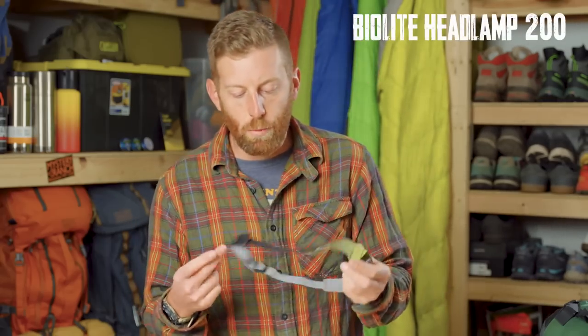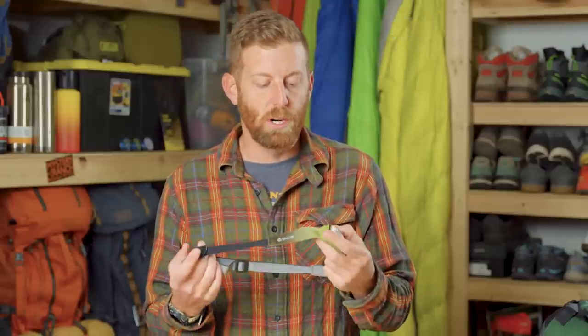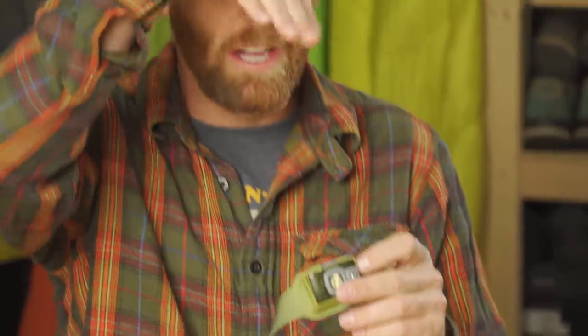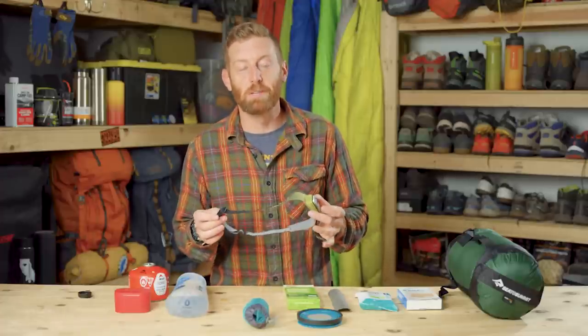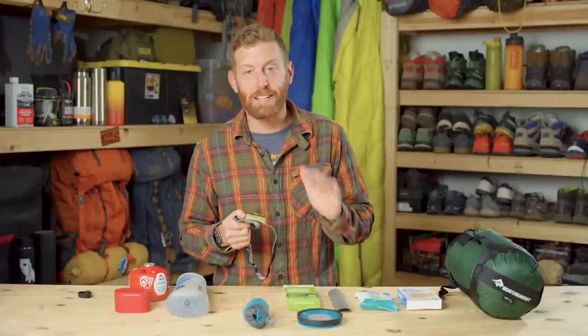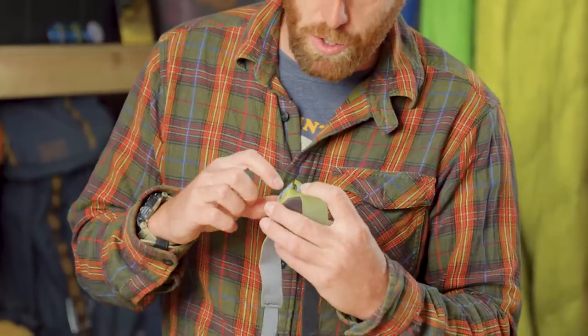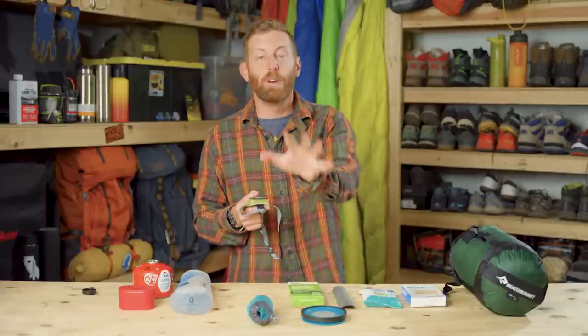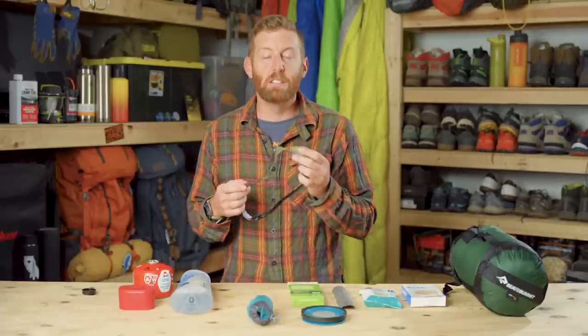Next up on my list is a BioLite 200-lumen headlamp. I really like BioLite's headlamps because of their super slender profile. This is an ultralight headlamp — really great for trail running since it's so slender the headlamp won't be bobbing on your forehead as you run or hike. This headlamp weighs in at just under two ounces, at 50 grams — just crazy light. Now this headlamp is rechargeable via micro USB right in the side, so no need for AA or AAA batteries. No need to throw away batteries all the time.